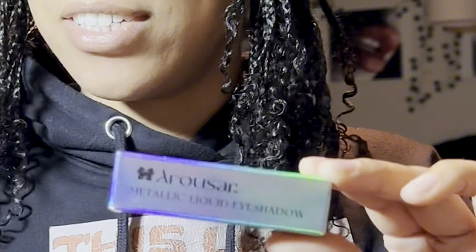Let's see what this little one gives. Sometimes you try to be cute and it just don't give. A liquid eyeshadow! I think somebody's really trying to tell me to do my makeup. So now we're two for two on the makeup, alright.